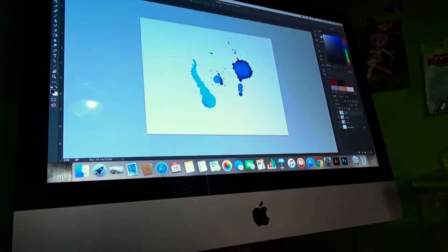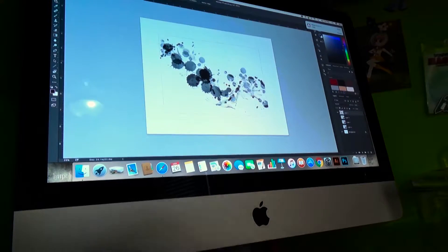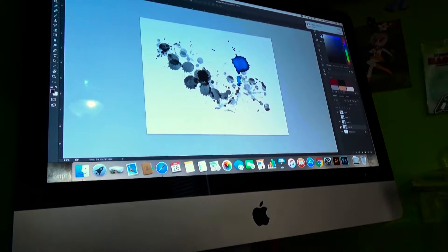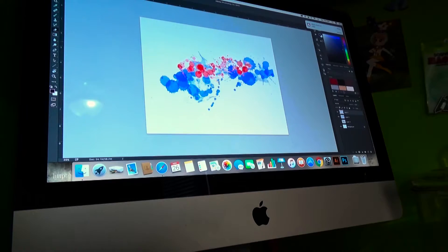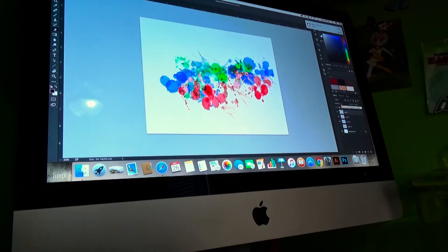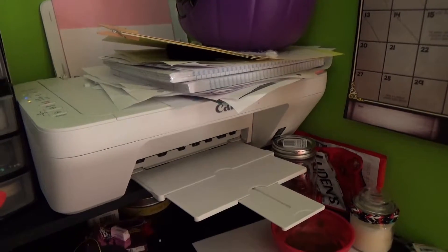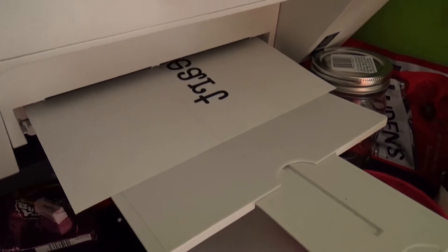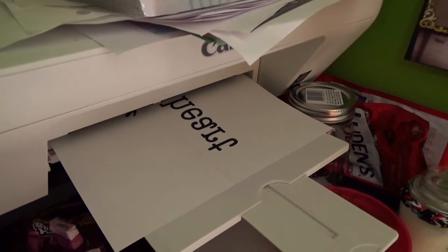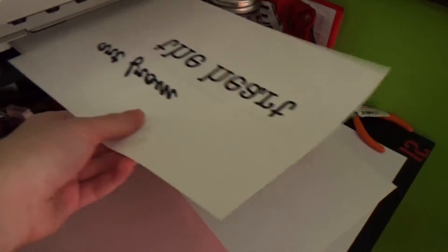Now I'm going to show you how to make this project. Go ahead and make your design in the drawing or design program of your choice. I ended up scrapping the design I recorded here, so you'll have to excuse the fact that this isn't the design I actually went with — but go ahead and put it all together in a design you like. Then go ahead and print that out. Make sure it is reversed — when you iron this on, it will be mirrored from how you print it, so you want to mirror the image when you print it so that when you iron it down it will be the correct way. Do not forget this — you can waste paper if you forget.